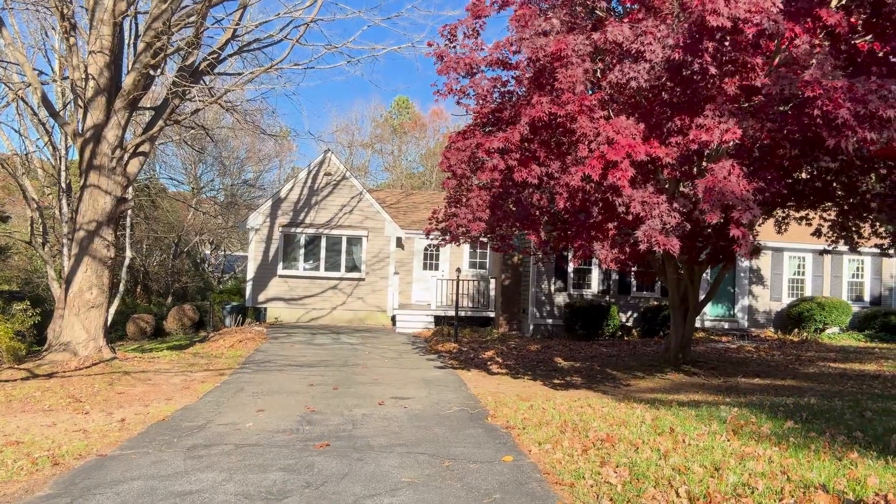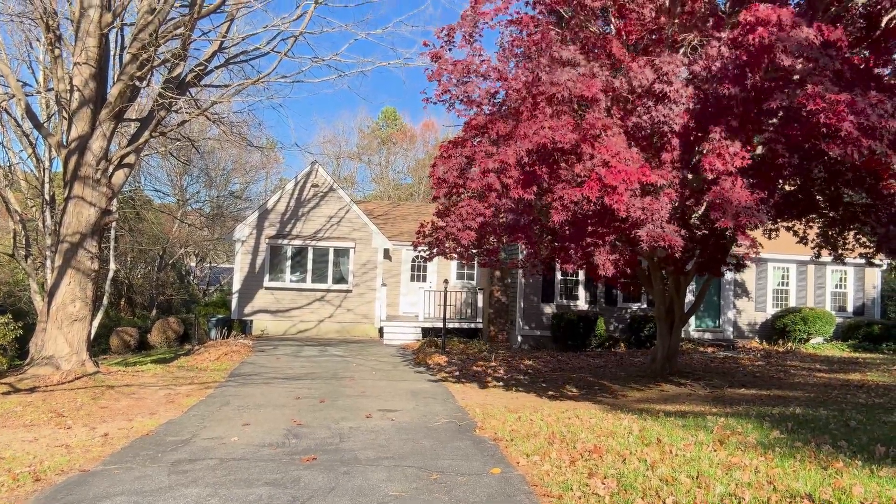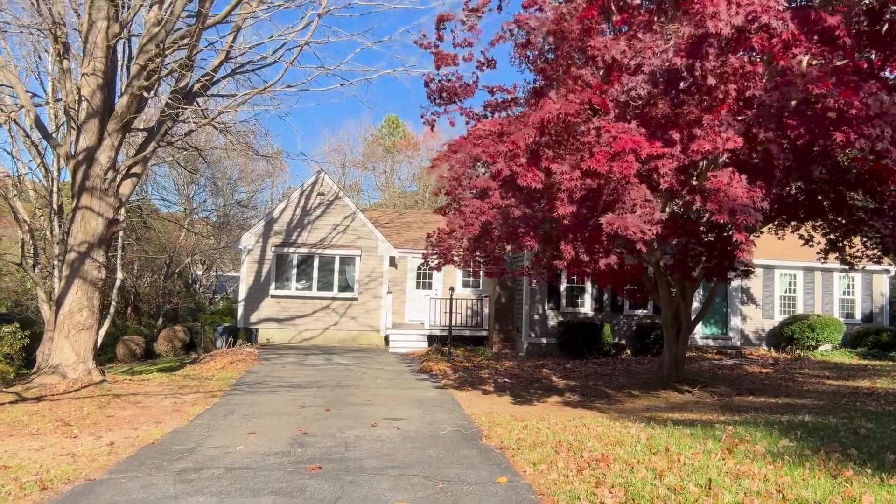Beautiful red maple there, Eric. We'll trim it up a little bit, get a little more curb appeal.